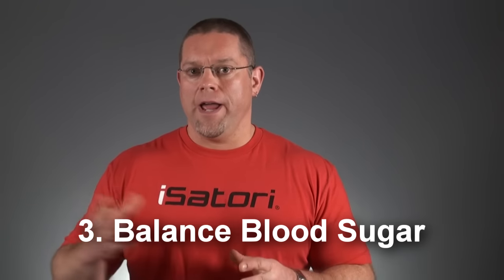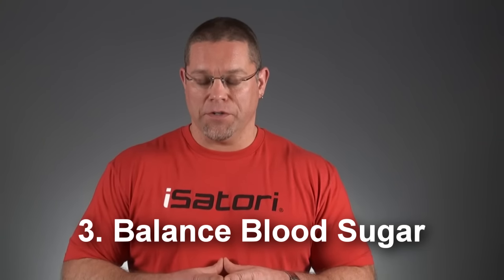The third way fat burners work is by helping balance your blood sugar levels. If your blood sugar levels go up and down like a teeter-totter, it's likely you have huge energy spikes and crashes during the day. Blood sugar imbalances can lead to massive cravings and spikes in insulin production, neither of which is helpful for weight loss. Ingredients like chromium, alpha lipoic acid, bitter melon, banaba, and cinnamon extract can all be very helpful for eliminating these spikes and reducing the desire for simple carbohydrates.